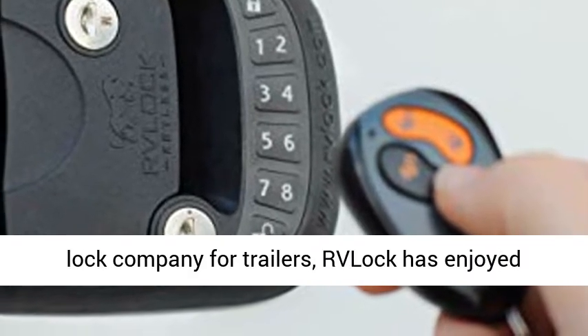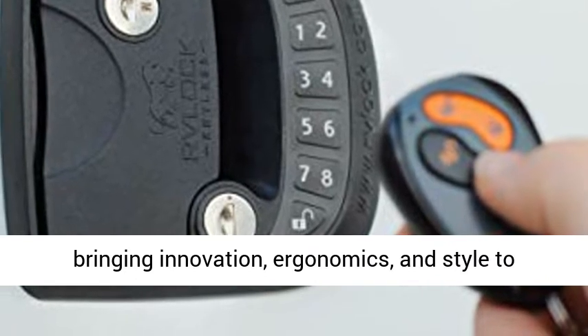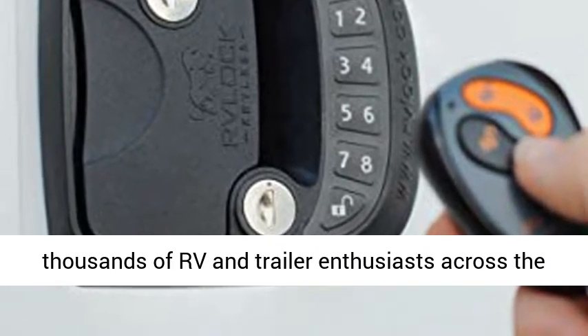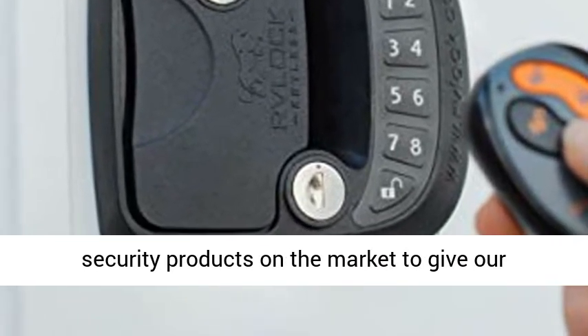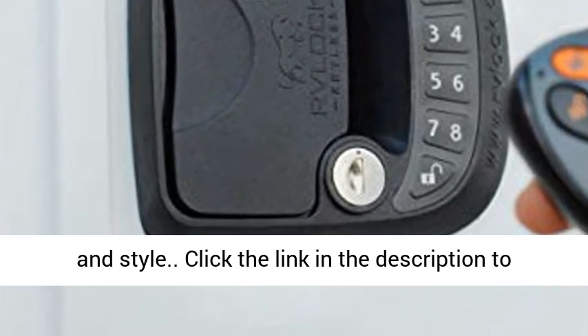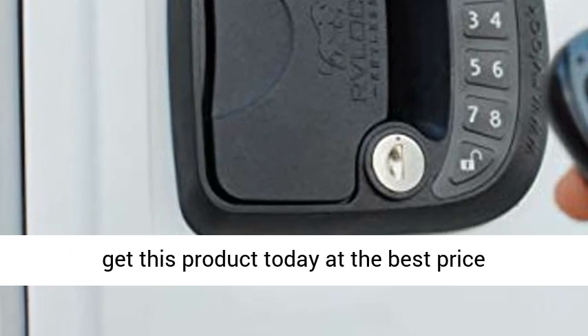About RVLOCK: as the first and original keyless entry lock company for trailers, RVLOCK has enjoyed bringing innovation, ergonomics, and style to thousands of RV and trailer enthusiasts across the country. We build the highest quality trailer security products on the market to give our customers a greater sense of security, comfort, and style. Click the link in the description to get this product today at the best price.